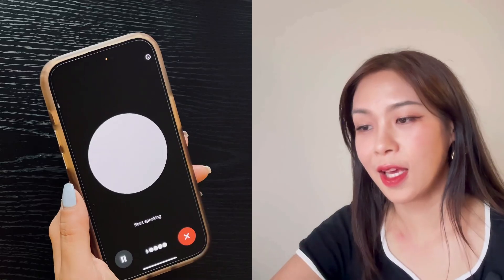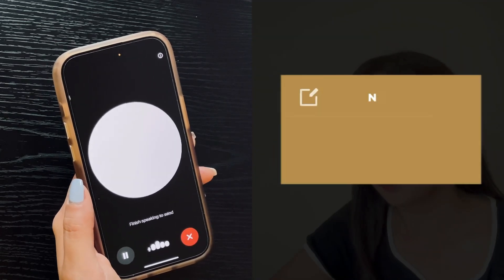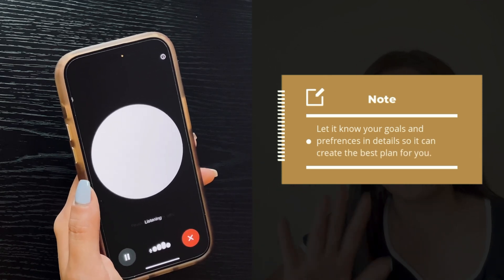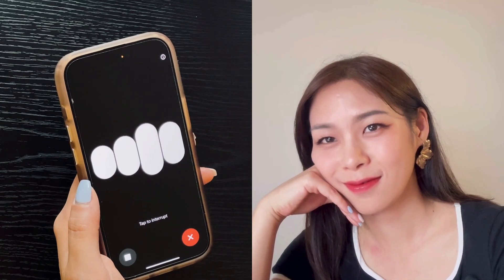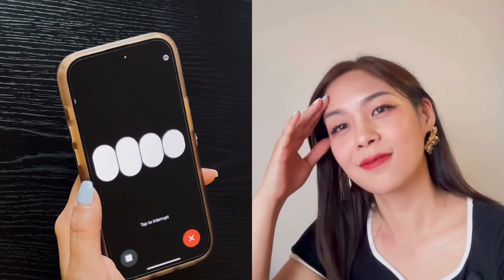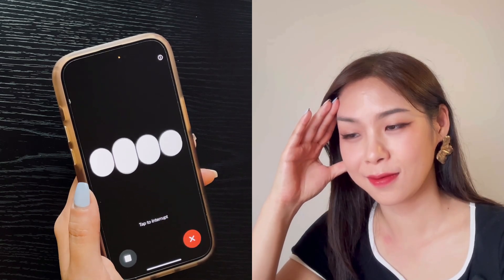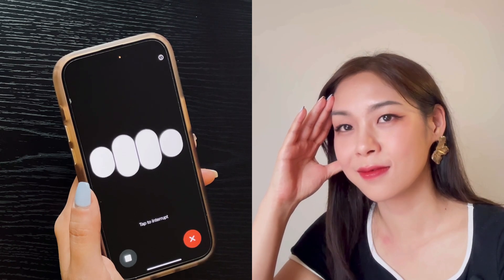Another amazing thing ChatGPT 4.0 can do is help you get into the best shape of your life. You can ask it to develop a workout plan that caters to your specific needs. Hey ChatGPT, I want to do more workouts. Can you create a workout plan in table format for seven days? I want at least two days of lower body workout, two days of upper body workout, and one day of cardio. ChatGPT responds: Here's a seven-day workout plan — day one, lower body: squats, lunges, deadlifts, calf raises, and glute bridges, each session lasting at least 45 minutes.